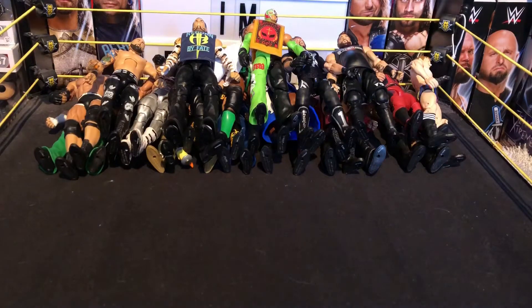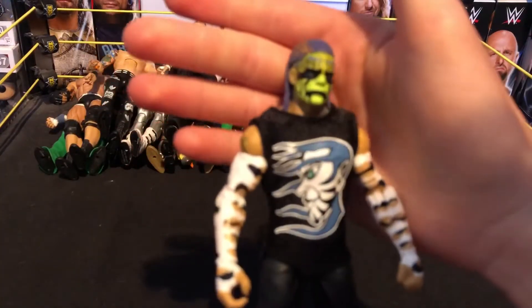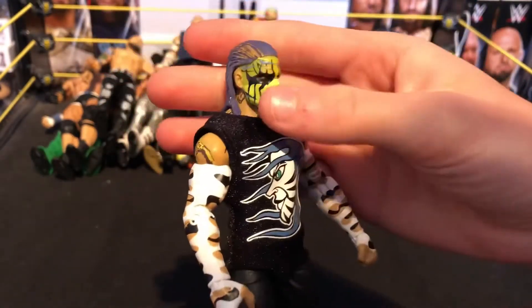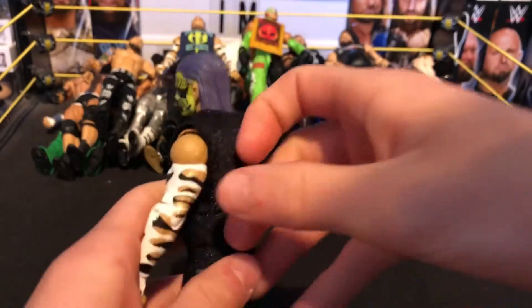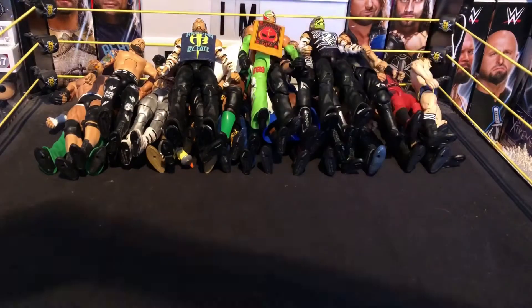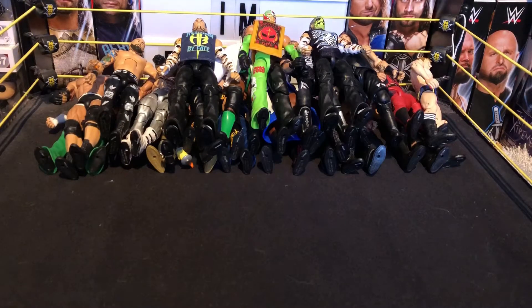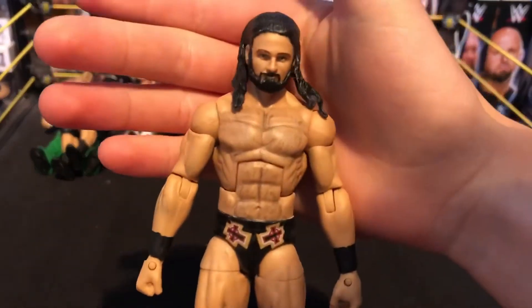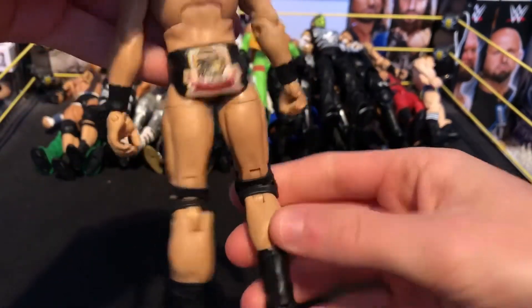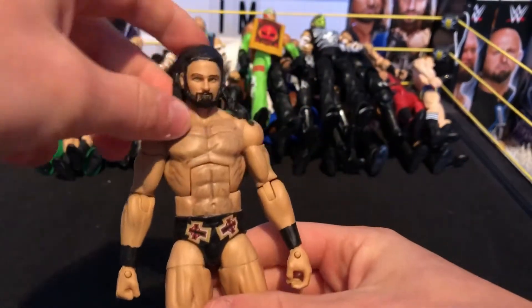Next we have another Jeff Hardy and this is one of my favorites as well — the entrance attire with face paint and his purple slick hair. Really nice figure. I really love the Jeffs in particular — he's one of my favorites. Next we have one from the custom batch — Drew McIntyre. Still love this figure today. He's got his trunks, open knee pads just like he has them. Really nice figure.